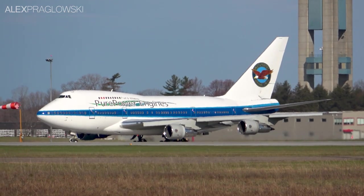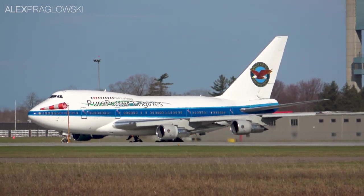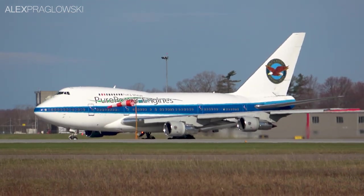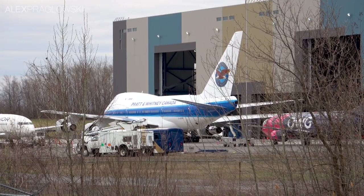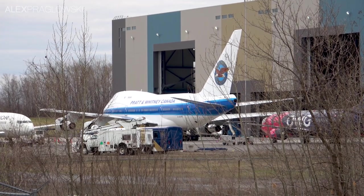PAW first started flying for Pratt & Whitney in 2001 under an American registration, and was then switched over to its current Canadian one in 2009. TFF joined Pratt & Whitney in 2008, before being moved to the Canadian Registry as well in 2010.